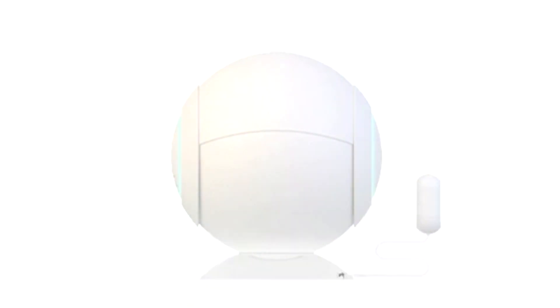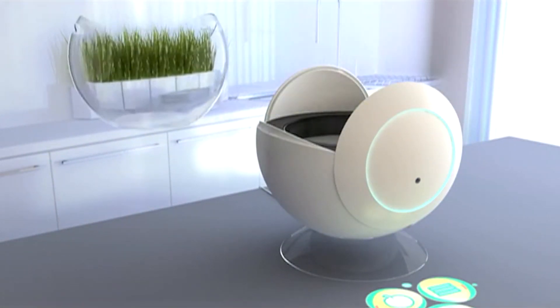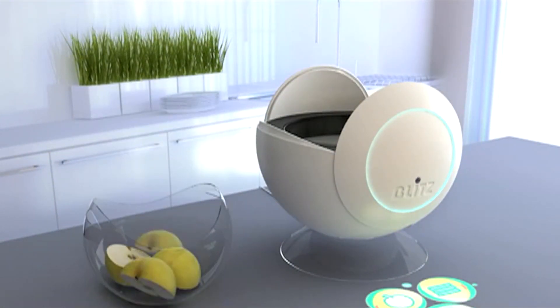For most people, lasers are meant for pointing beams or plans to take over the world. But thanks to one entry into the James Dyson Design Awards, lasers might be soon in kitchens around the world. It's a conceptual and creative entry with a not-so-creative name — the laser device for cutting of foodstuff — and it was designed to solve the sanitary risks that knives can pose going from one food to another.